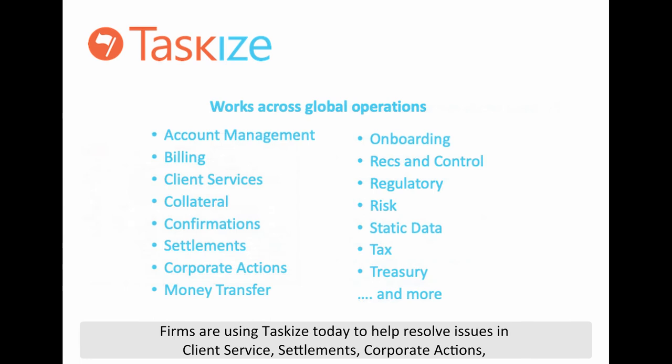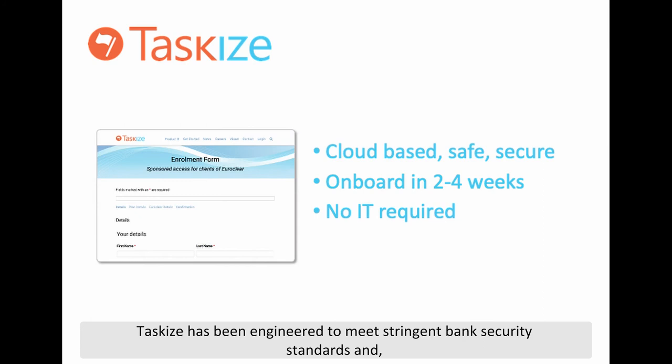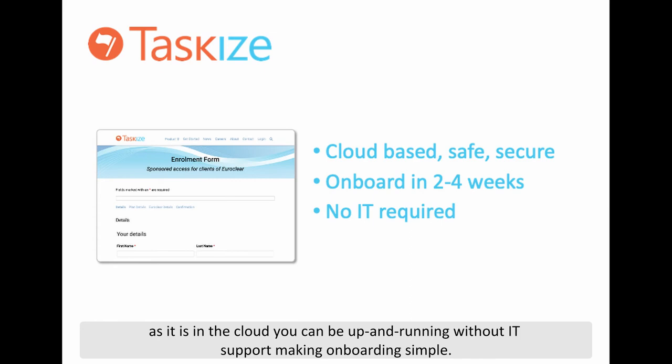Firms are using TaskEyes today to help resolve issues in client service, settlements, corporate actions, margin disputes, outsourcing and 25 other business functions. TaskEyes has been engineered to meet stringent bank security standards and as it is in the cloud, you can be up and running without IT support, making onboarding simple.